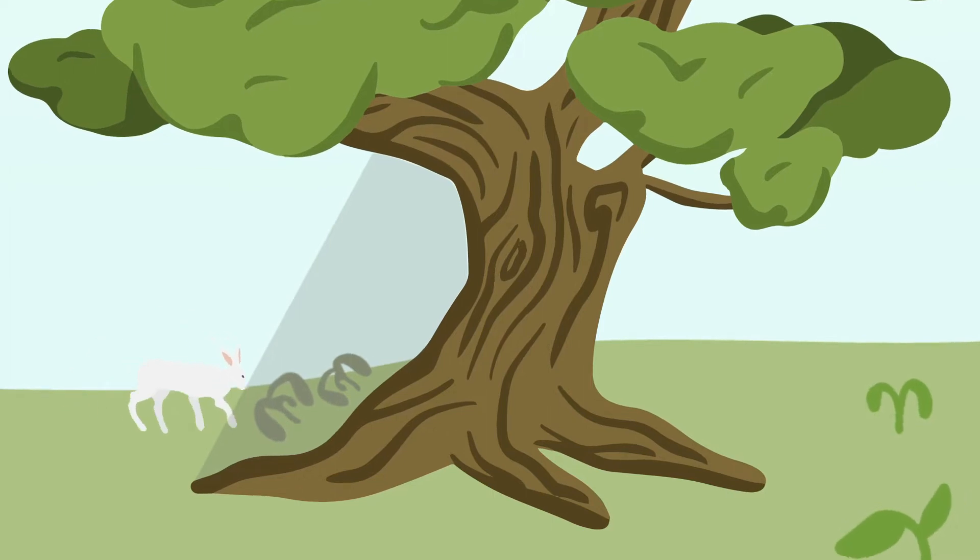If a plant doesn't get the right amount of light, air, water, nutrients, or space, it won't grow well, and it will affect the other species that depend on it for food or shelter.